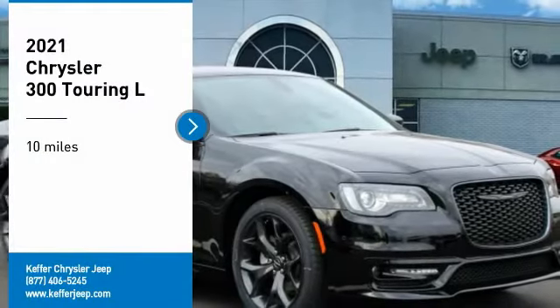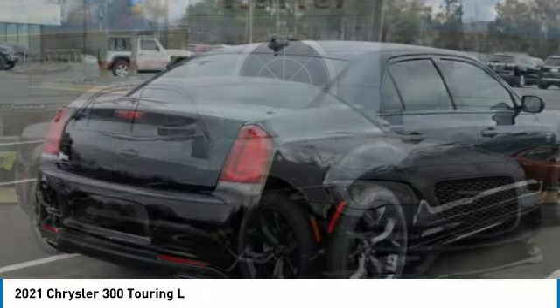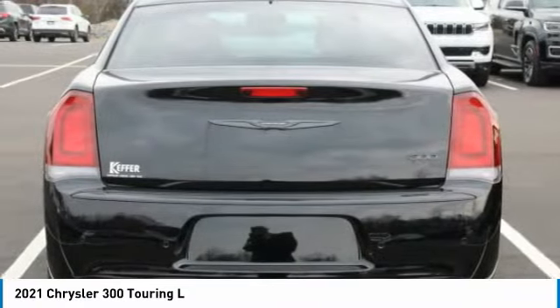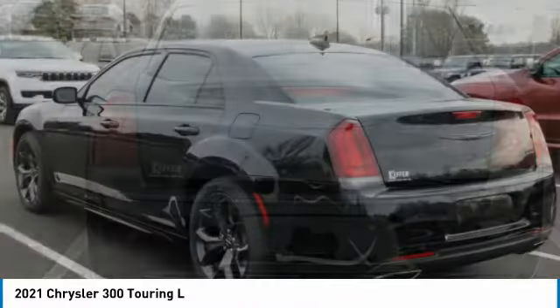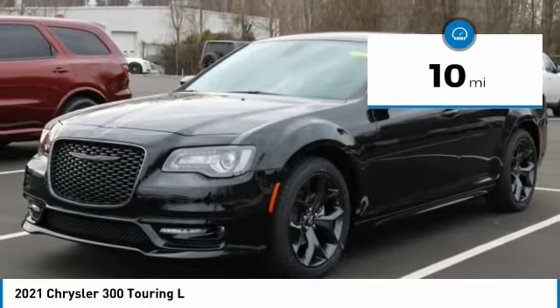We are pleased to show you the 2021 Chrysler 300. The Chrysler 300 combines sport and luxury in one unique and powerful package. If you're looking for elegance and performance, the 300 delivers. This vehicle has less than 100 miles.